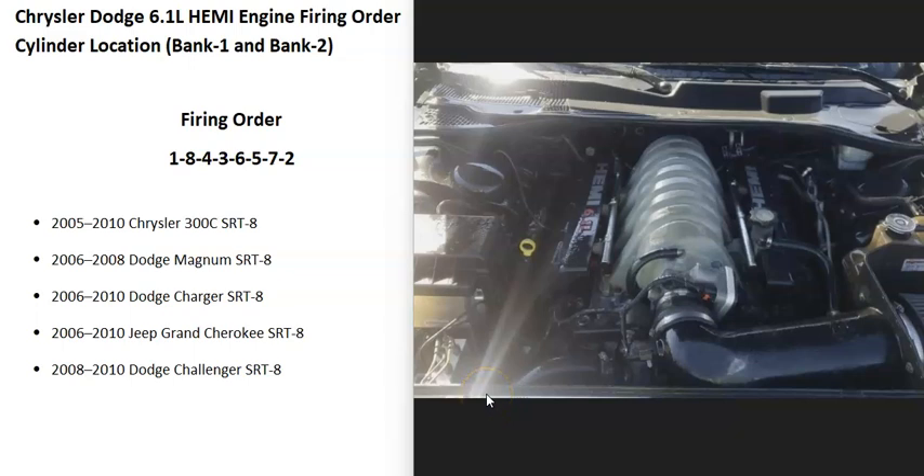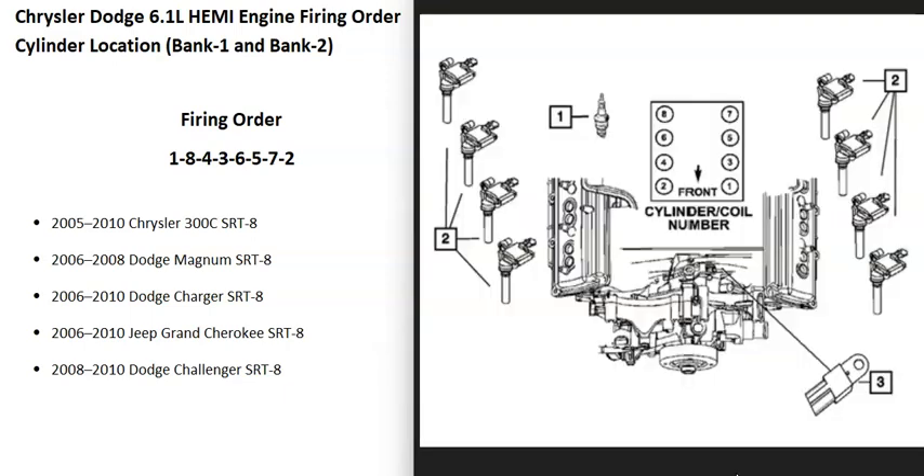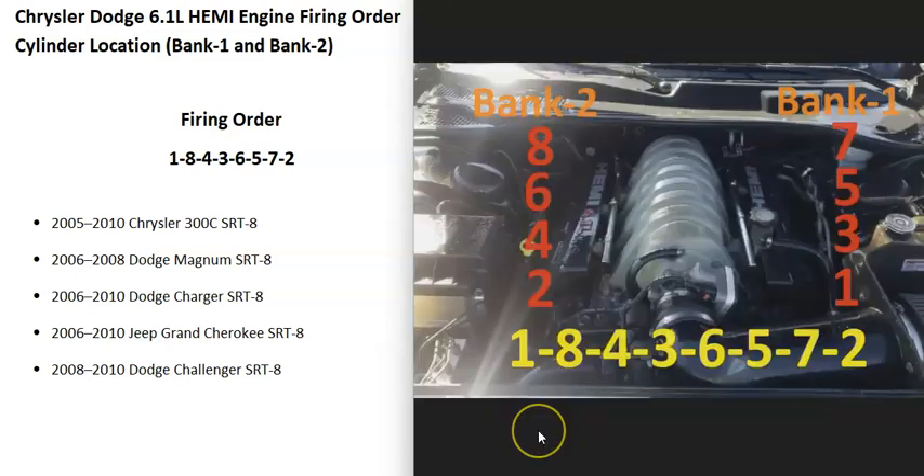Hello all. If you have a Chrysler or Dodge 6.1 liter Hemi engine, I'll quickly go over what the firing order is, cylinder location, and which bank is bank one and bank two on the engine. The 6.1 liter was used from 2005 to 2010 within several Dodge and Chrysler vehicles. Many repair manuals make everything kind of confusing, like the cylinder locations and bank one and bank two, so I made up this diagram to make it easier to explain.